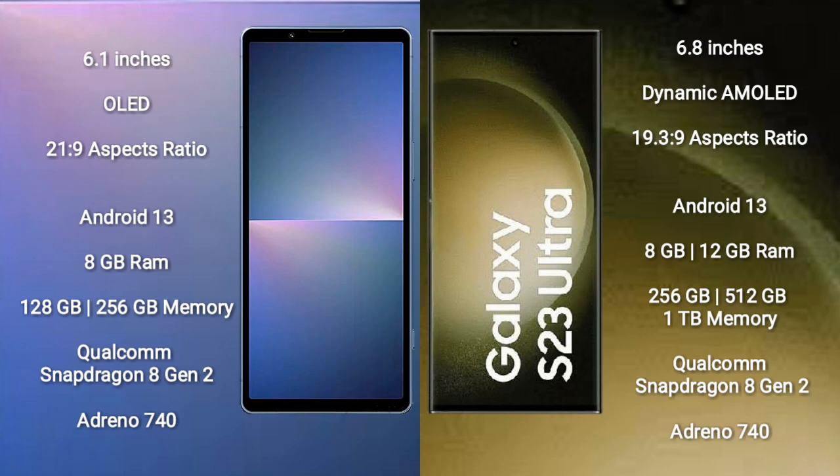Sony Xperia 5 Mark 5 comes with 8GB RAM and 128GB to 256GB internal storage, Qualcomm Snapdragon 8 Gen 2 processor, and GPU Adreno 740.